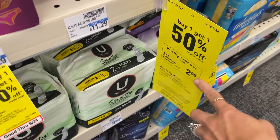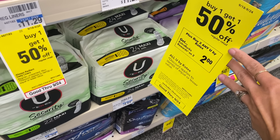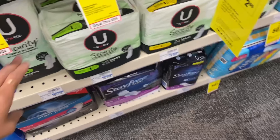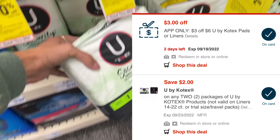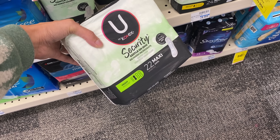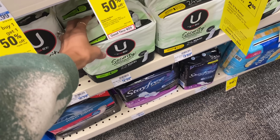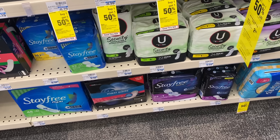Next up I'm gonna grab these U by Kotex pads. They're buy two get a $2 ExtraBuck and buy one get one 50% off, so it'll be $6.58 for two of these. We have a $3 off six app-only coupon that came out last week and a $2 manufacturer digital. So we're gonna pay $1.58, get a $2 ExtraBuck back — making this free and actually a 41-cent money maker. That is an awesome deal.